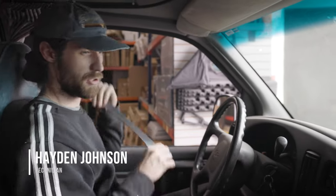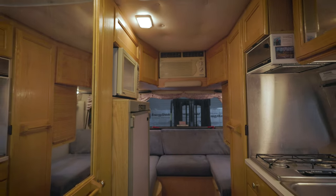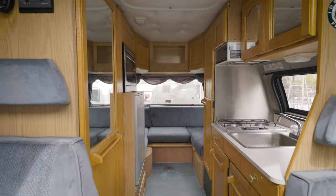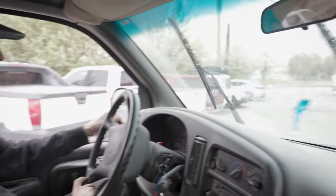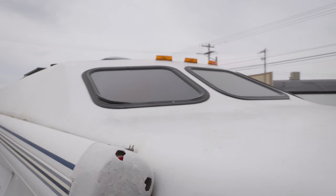We're going to take the Road Trek for its first car wash after our restoration. Going to see how it drives, see how it performs. We did a couple things for alternator charging, so we're going to be keeping an eye on this thing. It is a dirty thing, but it's a nice ride.